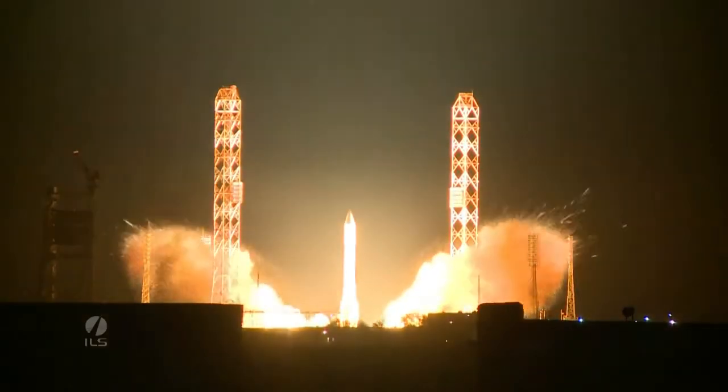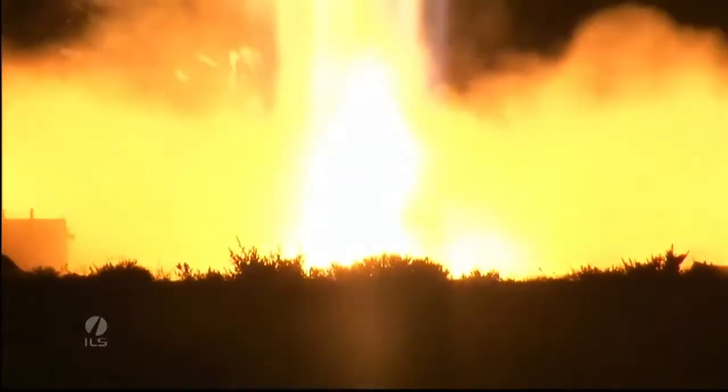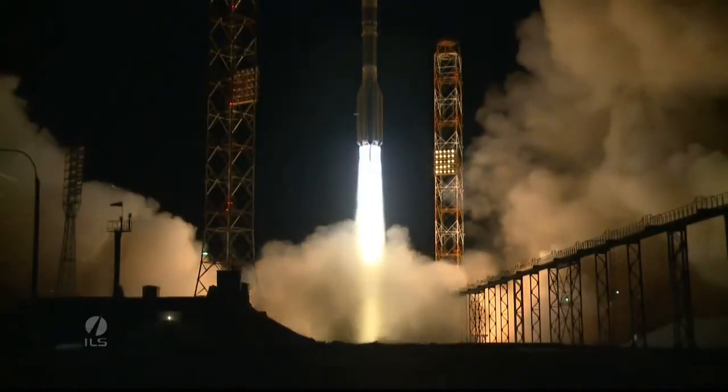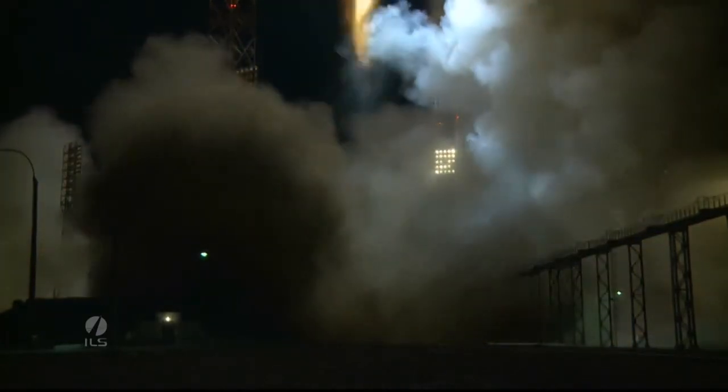One. Ignition. Ignition start. And as you can hear from that rumble, we have liftoff. Liftoff of an ILS Proton rocket from Baikonur, Kazakhstan, with the Astro-2E satellite on board.